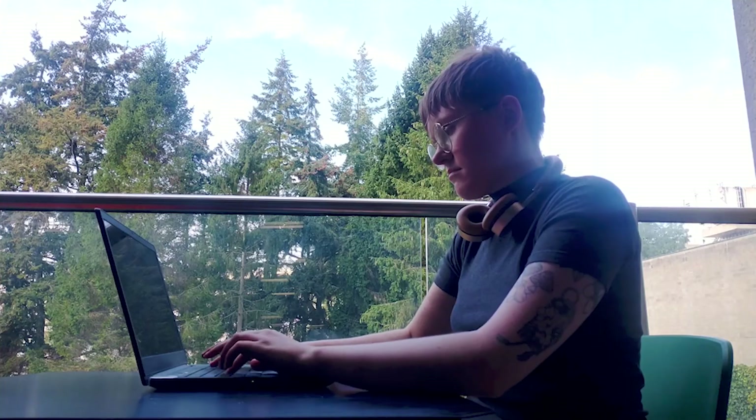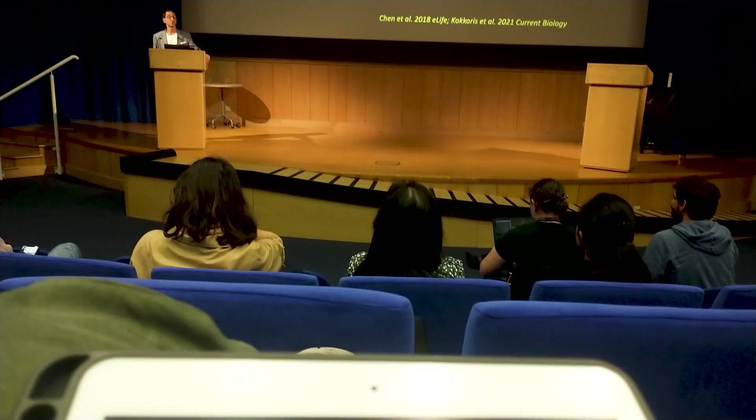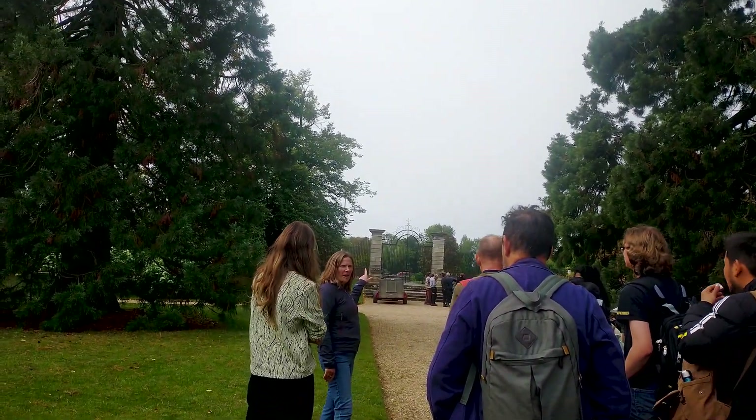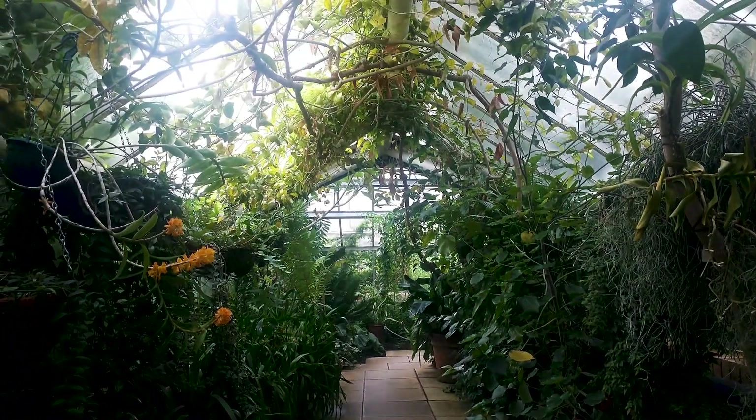I'm currently planning my six-month research project which will begin in a few months and you will see in my future vlogs, but I am also doing taught modules which are taught by industry professionals and we get to visit industry locations. So I'm experiencing both that original research stage and how that can be translated to improving our crops in the commercial sector, and I'm really appreciating the holistic view that this course is giving me.